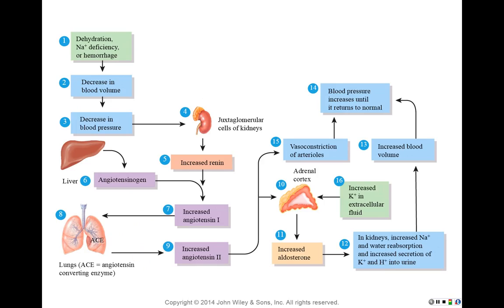That brings us to the RAA pathway — the renin-angiotensin-aldosterone pathway. A decrease in blood volume or blood pressure triggers the juxtaglomerular cells of the kidney to increase secretion of renin into the bloodstream. At the same time, the liver produces the protein angiotensinogen. When angiotensinogen comes in contact with renin in an enzymatic action, renin converts angiotensinogen to angiotensin-1.